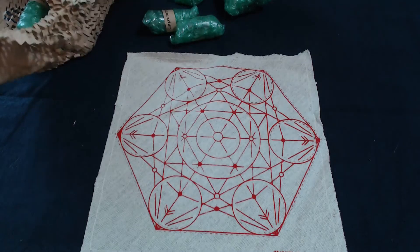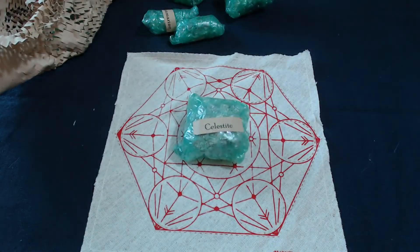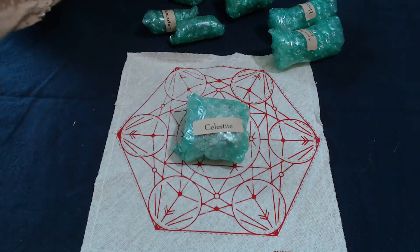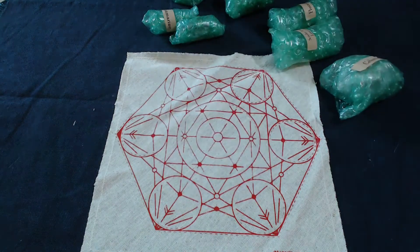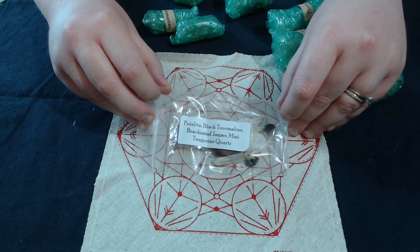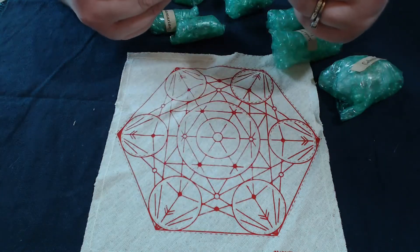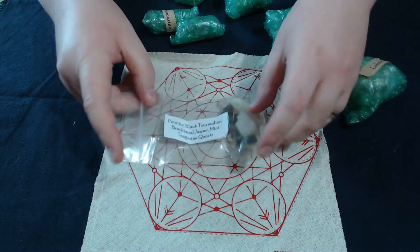Okay, let's go ahead and see what we're going to do here. There's a celestite in here, a fluorite wand, a Scarlet Temple Lemurian. Let's start with our minis like we usually do. This time we have petalite, black tourmaline, brachiated jasper, and a mini tangerine quartz.